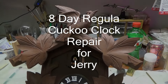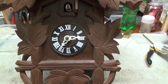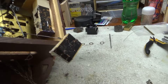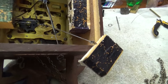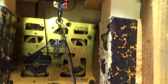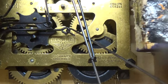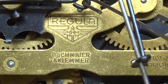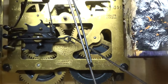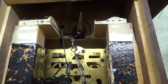Here's a clock we're going to do for Jerry. It's an eight day movement - a regular movement. It says by Bachmeier and Clemmer, from Bavaria, I believe.